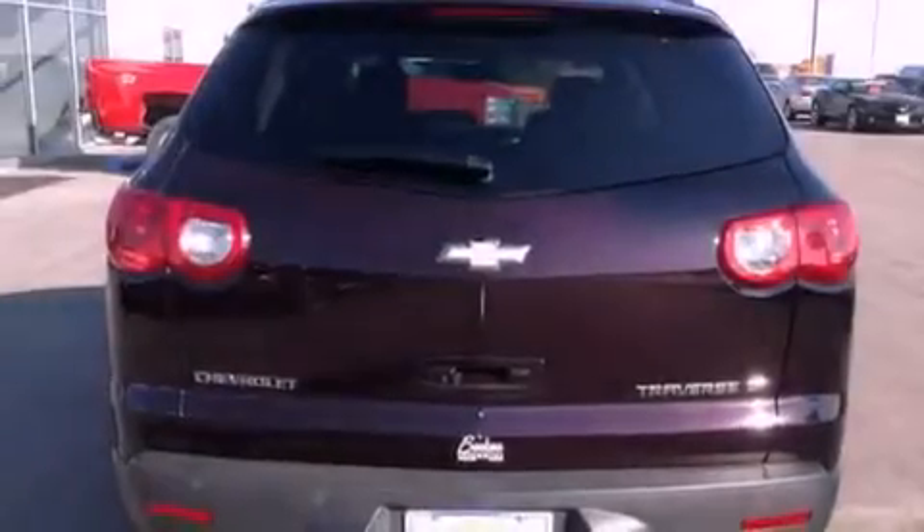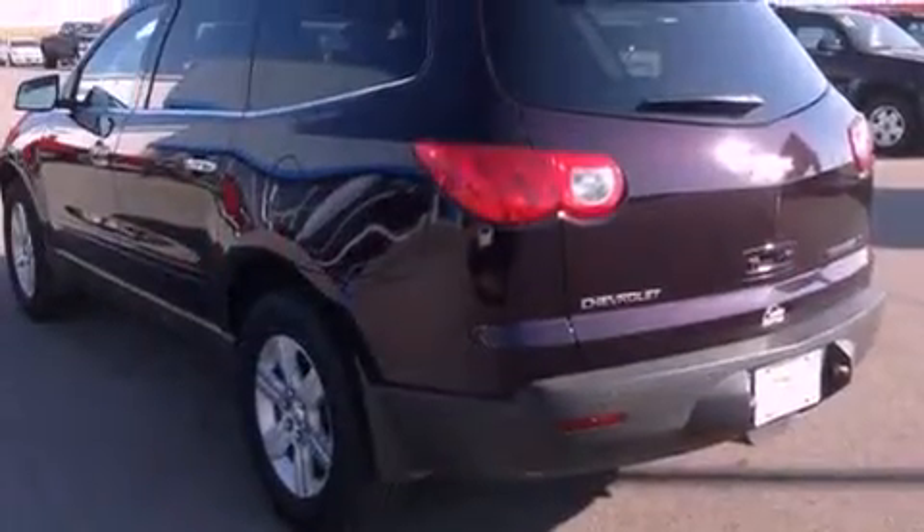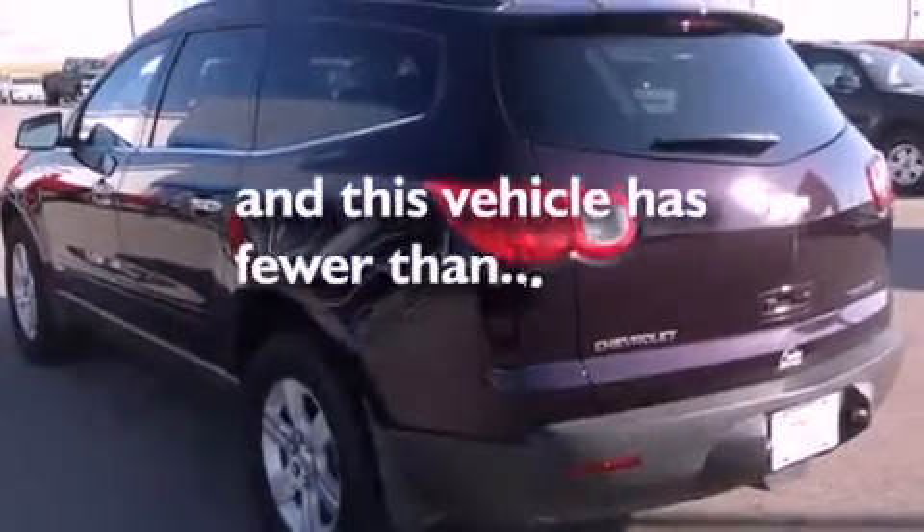OnStar, an anti-lock braking system, air conditioning with automatic climate control. And this vehicle has fewer than 50,000 miles on the odometer.